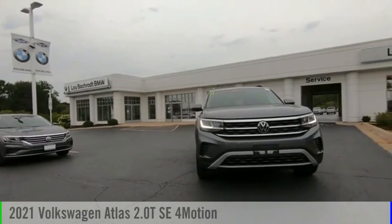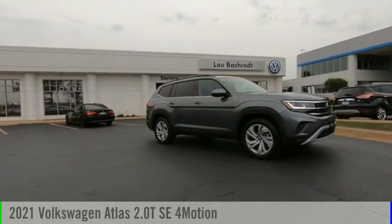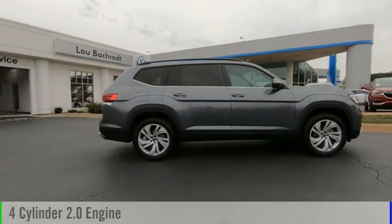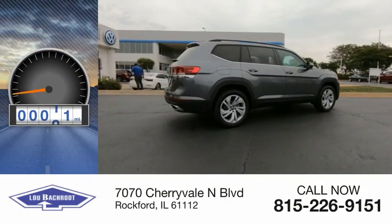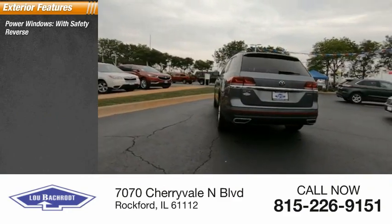Make a great choice today with the 2021 Atlas. This vehicle is powered by an all-wheel drive four-cylinder 2.0 liter engine. This vehicle has less than 100 miles. Here are some of this vehicle's great options: power windows with safety.